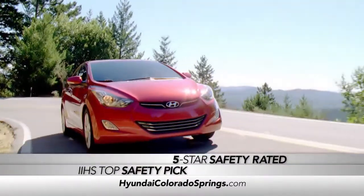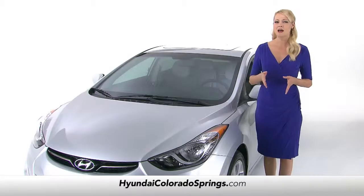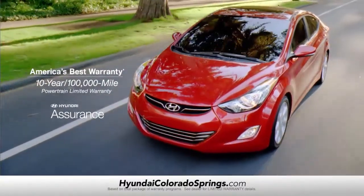The Elantra also offers award-winning safety. And the Elantra comes with America's best 10-year, 100,000 mile warranty.